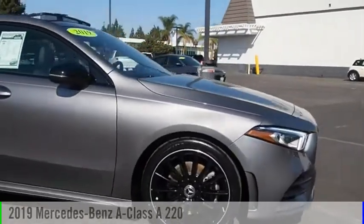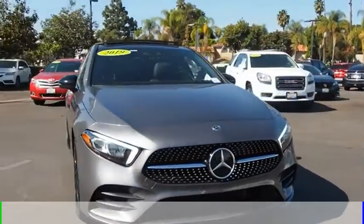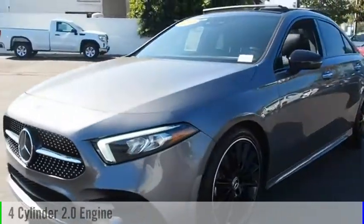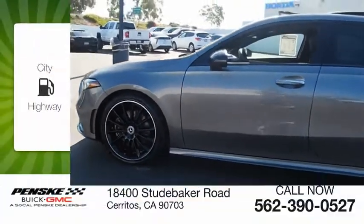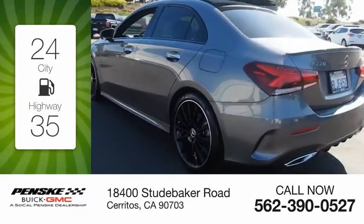Come test drive the 2019 A-Class. This vehicle is powered by a front-wheel drive, four-cylinder, 2.0-liter engine, and comes with a seven-speed automatic transmission. Great fuel efficiency saves you money by requiring fewer trips to the gas station.